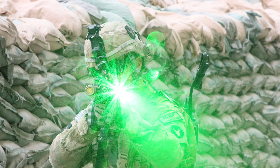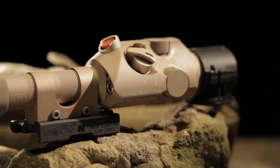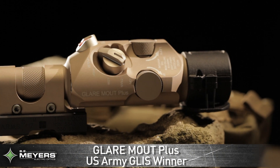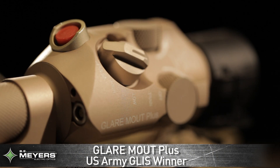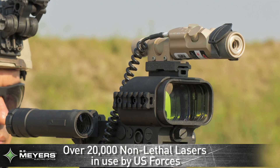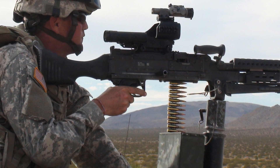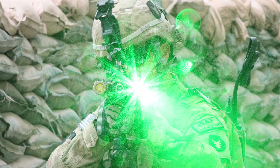Today, there are over 19,000 units used by the United States military, and the Glare Mount Plus was recently selected as the non-lethal laser for the U.S. Army Green Laser Interdiction System, placing another 12,000 units into the hands of soldiers, maintaining B.E. Meyer's position as having the only non-lethal laser devices widely deployed by our armed forces.